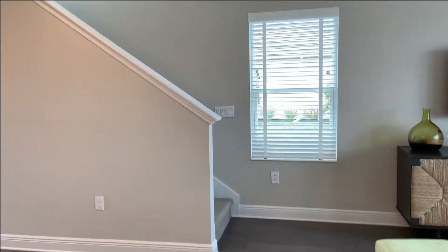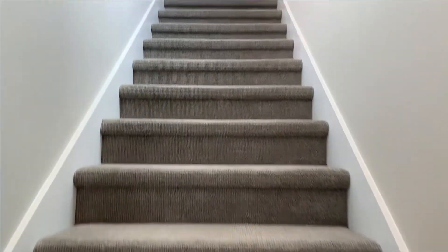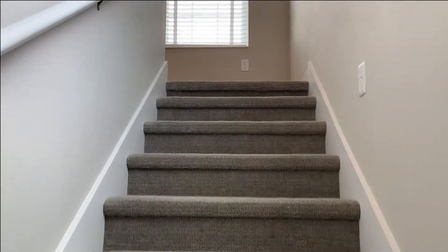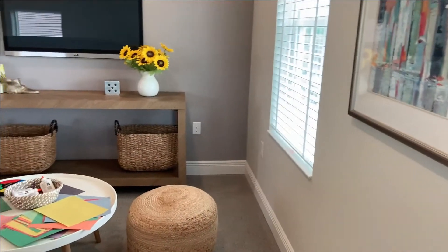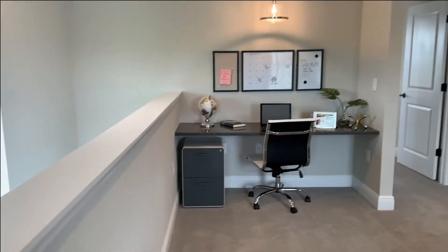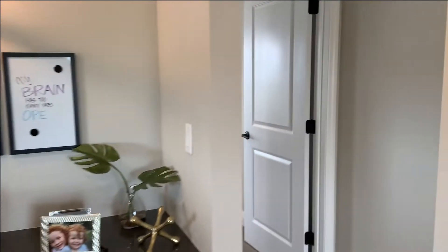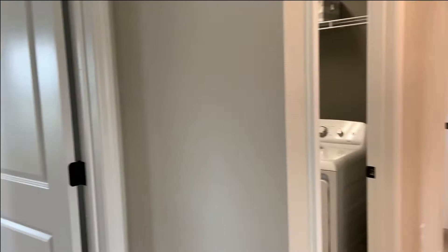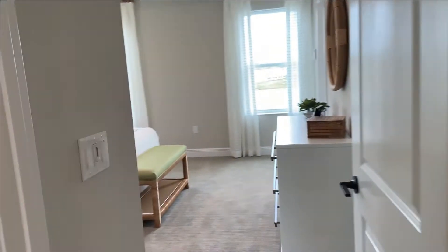All of your bedrooms in this floor plan are upstairs. You come up and you've got this nice loft area. There's a nice little desk setup and all the bedrooms are here. You've got this little hallway, the laundry room, the two kids or guest bedrooms, and the owner's suite.